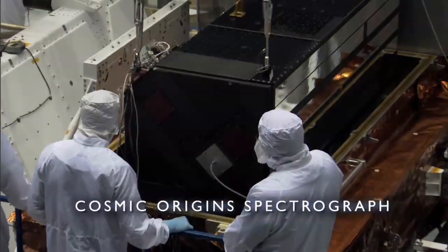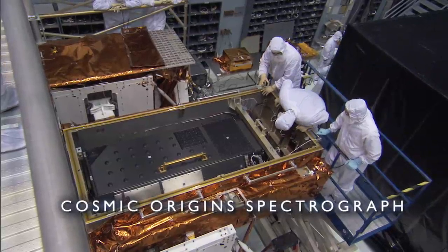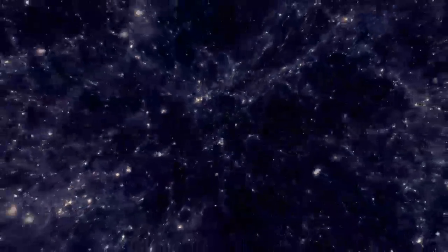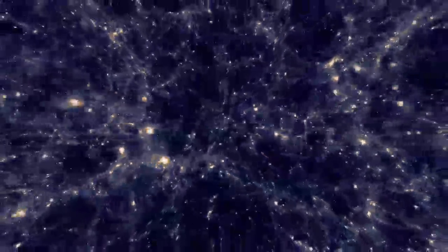You might well ask, if we're going to fly a Cosmic Origins Spectrograph that's the most sensitive spectrograph on Hubble, why do we need to bother to repair the Space Telescope Imaging Spectrograph? STIS can do a number of things that COS can't do, and conversely. Between COS, which is very fast and very efficient, and STIS, which provides finer resolution and a smoother cut through the light from the star or galaxy, you have a much more complete set of tools to use for a variety of purposes.